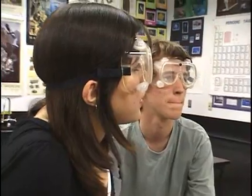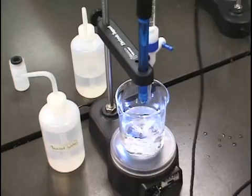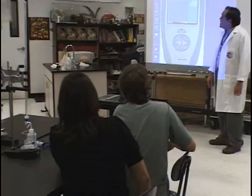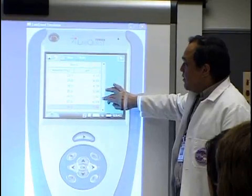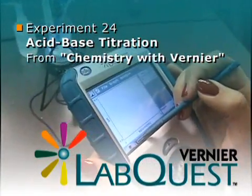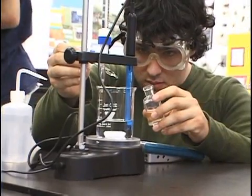The science lab is where real hands-on learning takes place — where students have the opportunity to explore and investigate science. Join us in this high school chemistry class as these young scientists experiment with acid-base titrations using state-of-the-art technology: the Vernier LabQuest. Today we're doing a titration experiment and we're all set up.